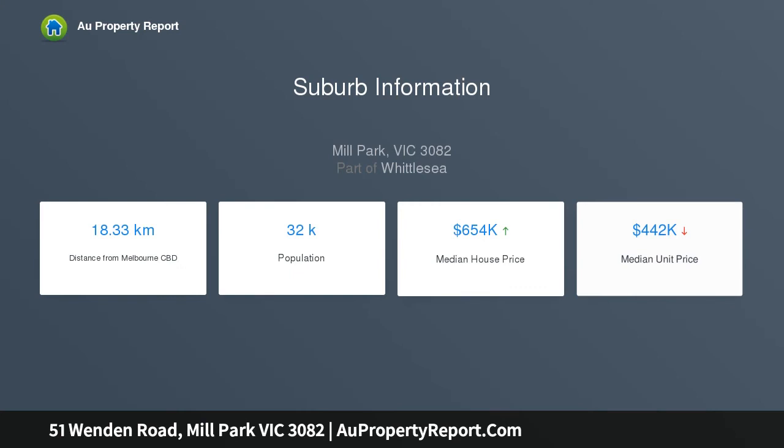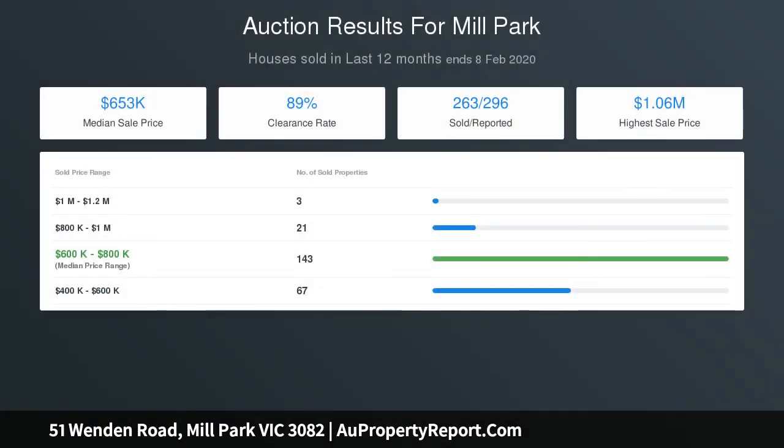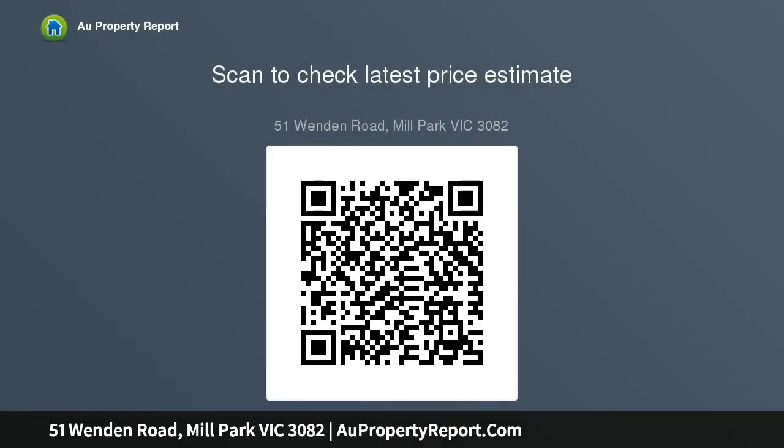Neat rear gardens incorporate an alfresco dining space. The home features five versatile bedrooms, four with robes and ceiling fans, plus two neatly presented bathrooms and a separate laundry. Heating, air conditioning, a garage, and off-street parking are included. Walk to the Stable shopping centre, buses, parks, and schools, with enviable access to Uni Hill, the M80 Ring Road, and RMIT.